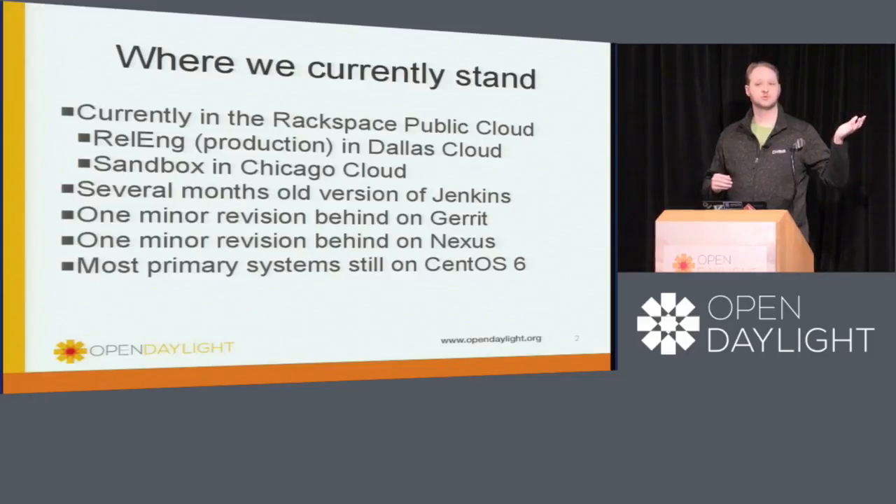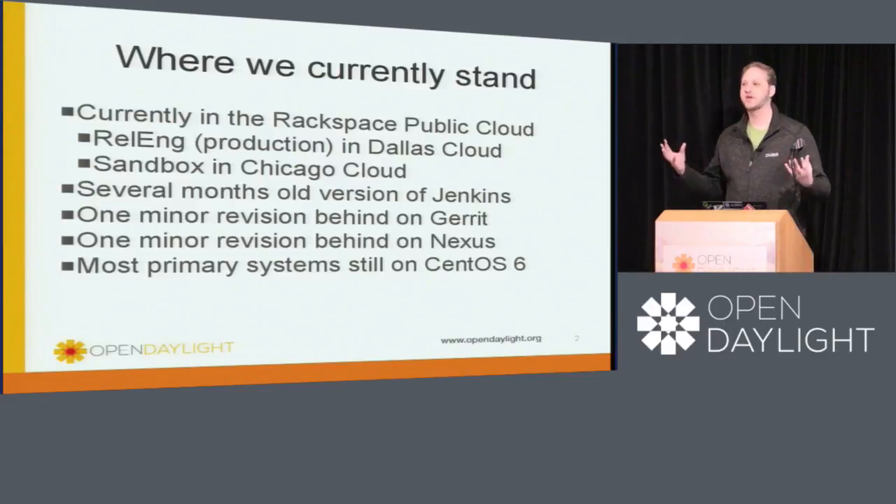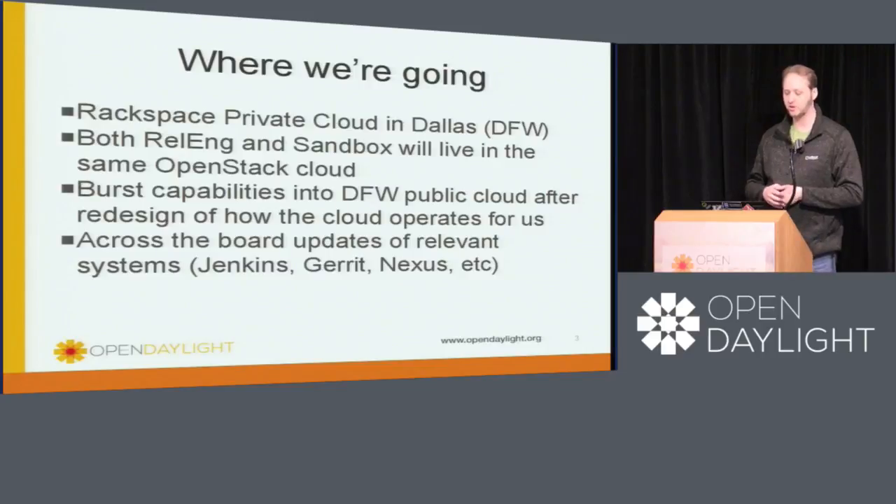Part of the reason we are going to be doing all these changes and you'll see these outages is our current version of Jenkins is several months old. We held off on updates because we didn't want to interrupt Beryllium. We are a minor point revision behind on Gerrit and a minor point revision behind on Nexus and several other components of our CI infrastructure — we basically paused updates. The other reason is that we have most of our systems still on CentOS 6, and we'll be moving everything up to CentOS 7 in this migration.